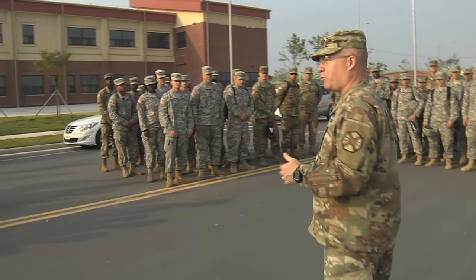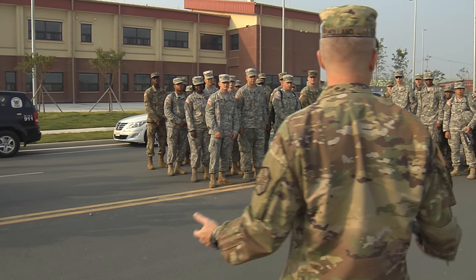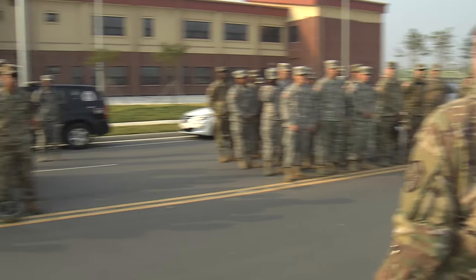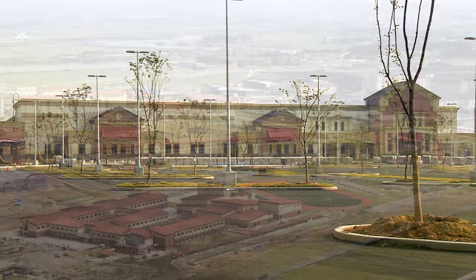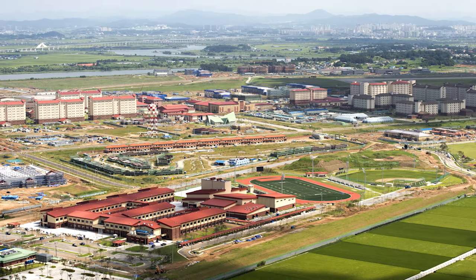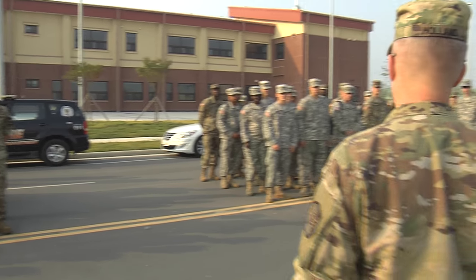What we're going to do today is bring about 900 acres of land inside the installation. This 900 acres of land you're actually standing on right now. This is a big deal for the United States government, all the way up to the strategic level, and the Republic of Korea, because what it signifies to us collectively is that we are finishing USAG Humphreys. We're bringing the last 900 acres inside the installation, and you're all making it happen. This is a historic day for our army in Korea.